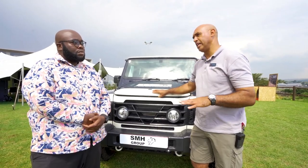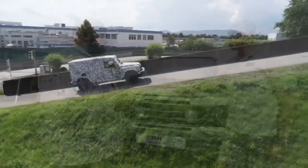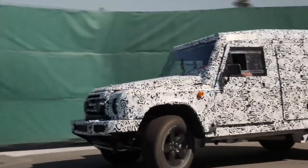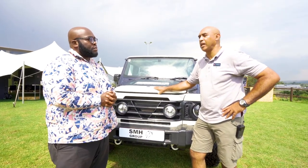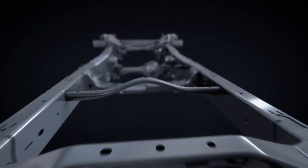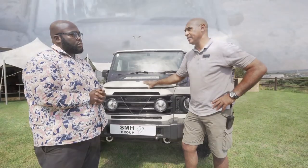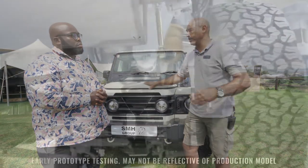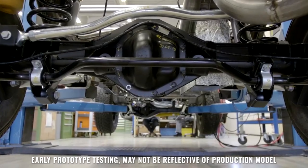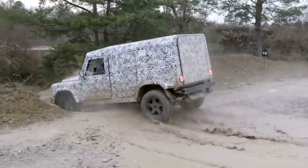It's all about the architecture. We have designed a full box ladder chassis capable of doing serious 4x4 off-roading. Built to that are solid axles built by Carraro — a tractor manufacturing company that has helped us build our suspension. We have three differentials: front, rear and centre, which can be locked and unlocked individually. Suspension built for rugged utilitarian 4x4ing.